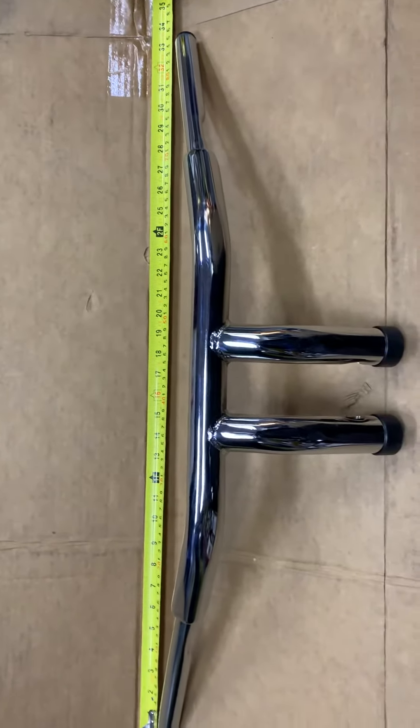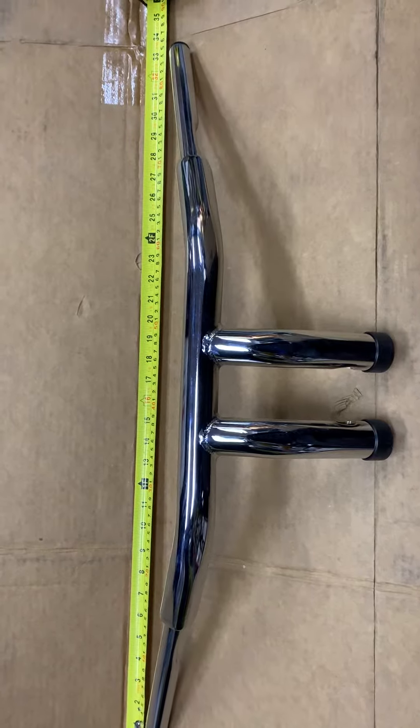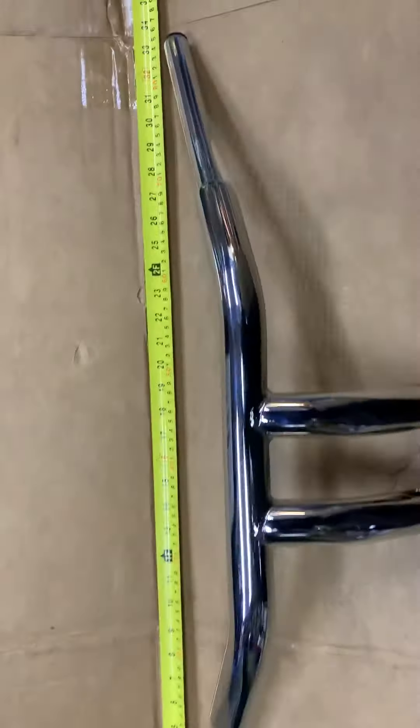Hi, it's Mike from Custom Cruises. We've got a set of beautiful T-bars here, VN 1500, or they'll also fit the early Harleys. We've got 33 wide, 7-inch pullback, because as you can see, these are pretty raked.